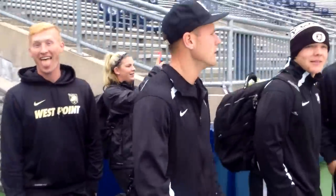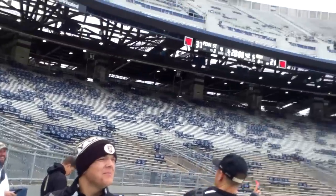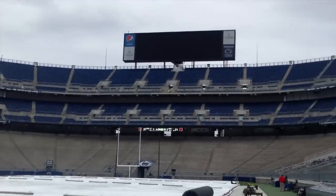We've arrived at the great Beaver Stadium. Lots of beavers flying around, you can tell. Check this out — this place is amazing. Wow. Unbelievable.